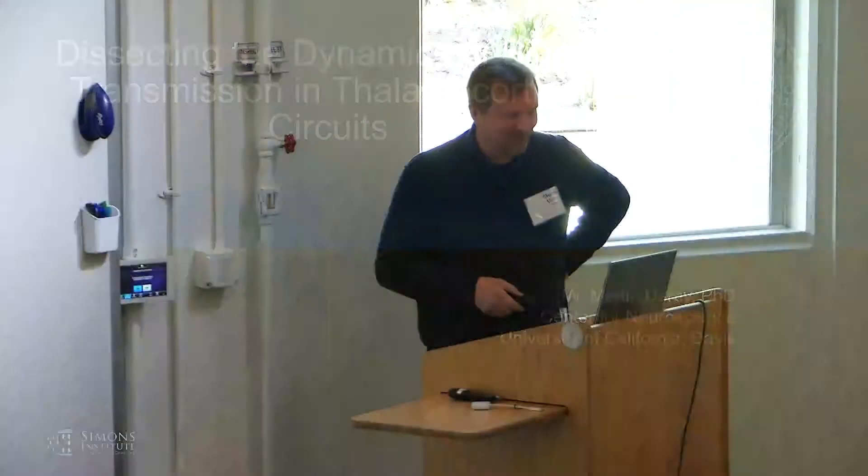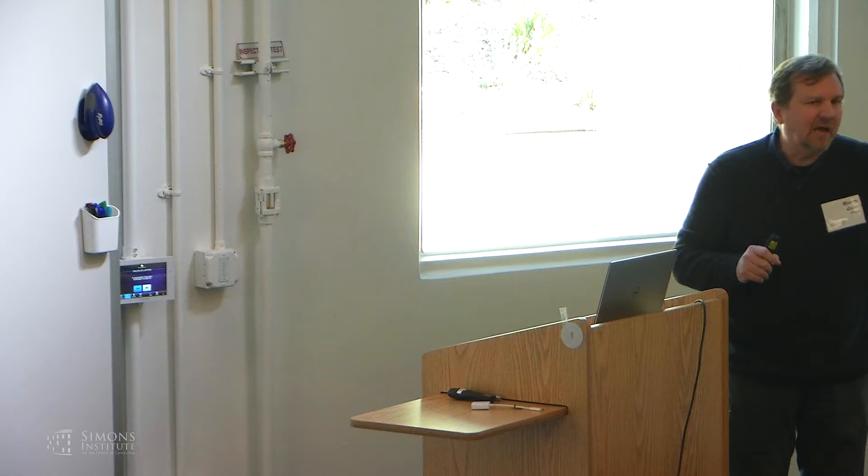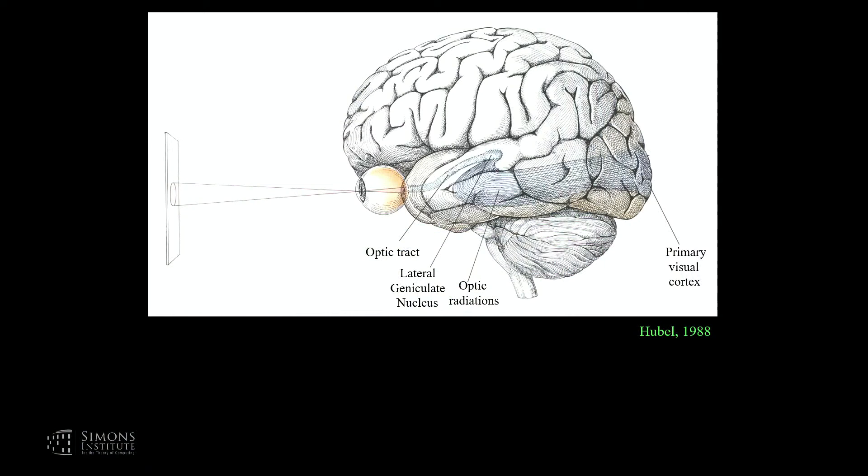I am the second speaker in a session on thinking about the visual system and the role that the thalamus serves along with the cortex, and how those two structures work intimately together to guide cortical function and the processing of visual information. I work in the early visual system, namely the retina that lines the back of the eye, the lateral geniculate nucleus, and the primary visual cortex.